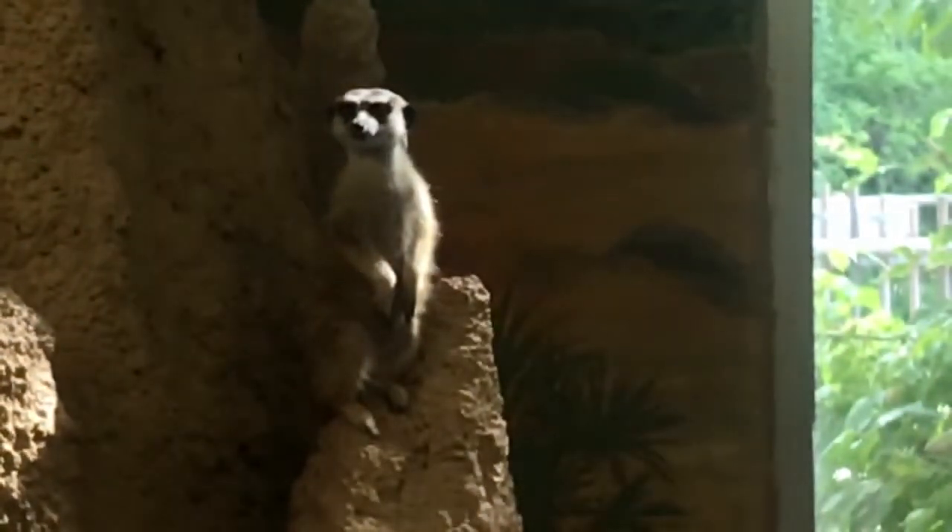Their sense of sight is very keen, and their ear openings can be closed to exclude dirt and dust. When standing on their hind legs, their tails act as a brace, creating a tripod for better balance. That's kind of cool — everyone likes to be a little more balanced every now and again.